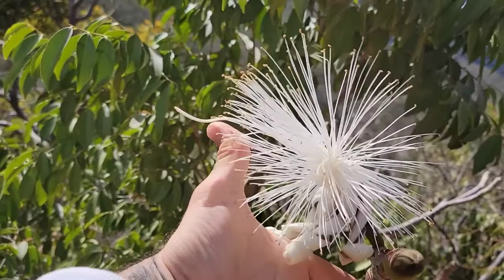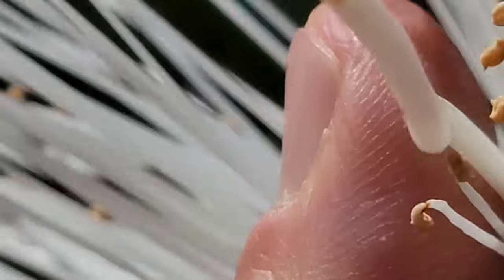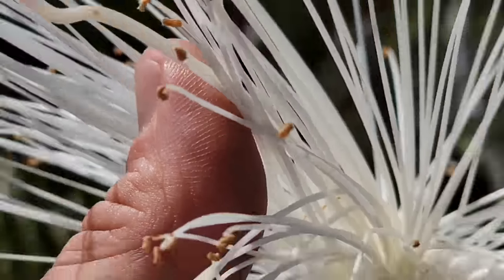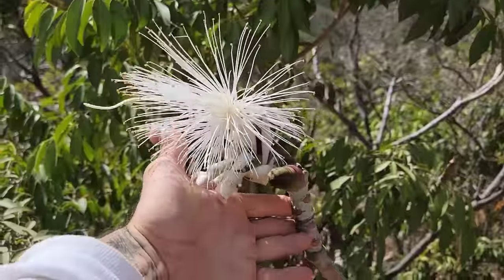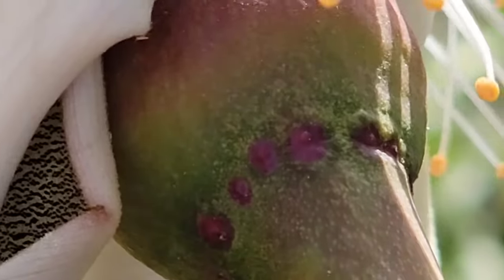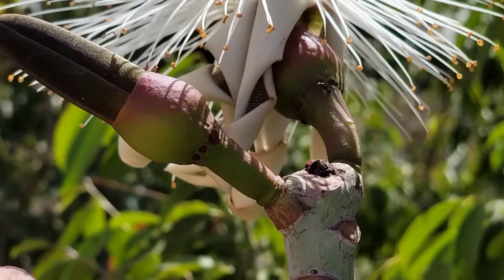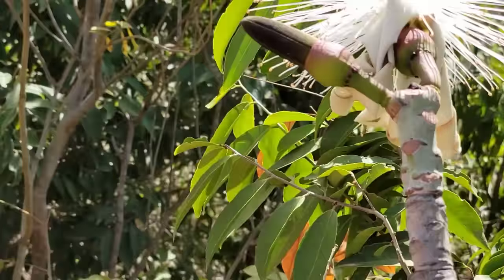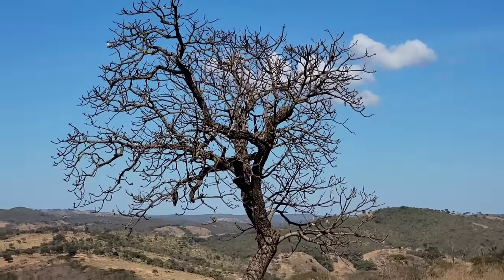Once that bud opens, they just end up all wrapped up like confetti. That style is something - I wish I could get a nice money shot of that stigma at the end of the style. I'm curious what's going on there. Those look like extra-floral nectaries - is that what's going on? You've got the ants going there. I'm surprised they're not attacking me; I haven't been bitten yet.